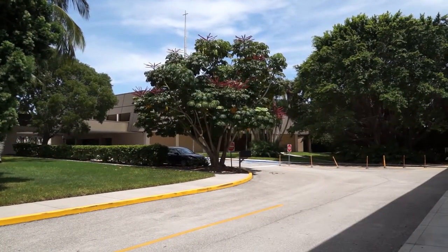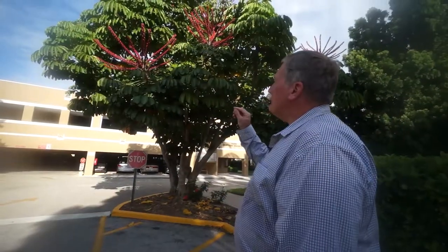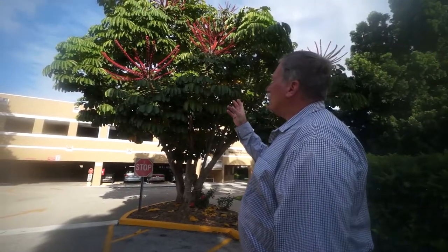This tree originates from Australia, New Guinea, and Java. It's interesting because of the large red flowers that look like the ribs of an upturned umbrella.